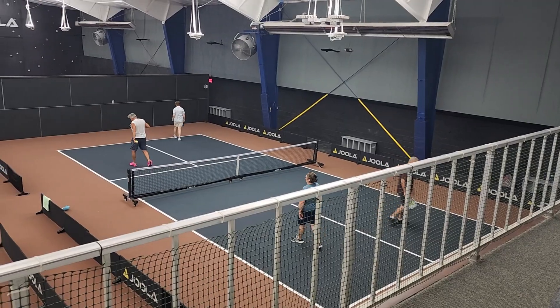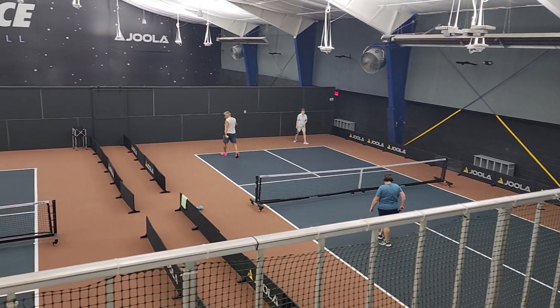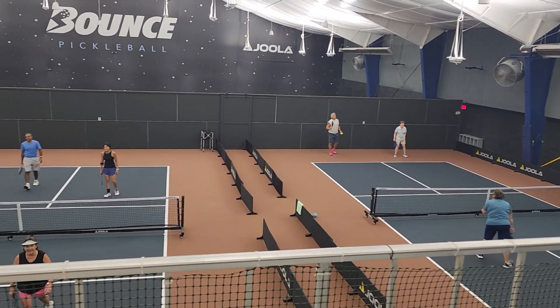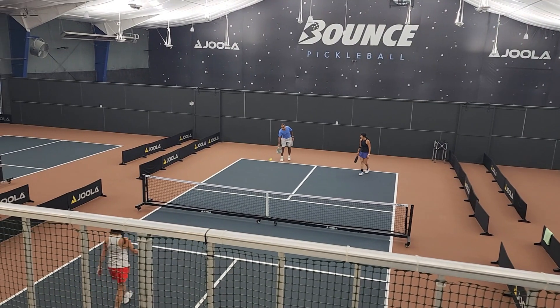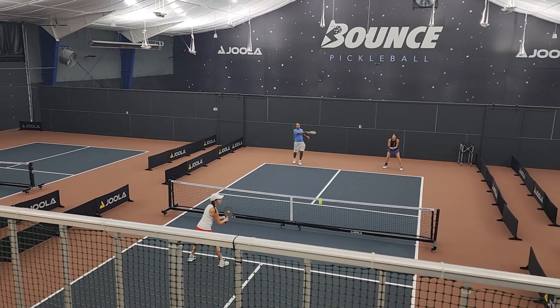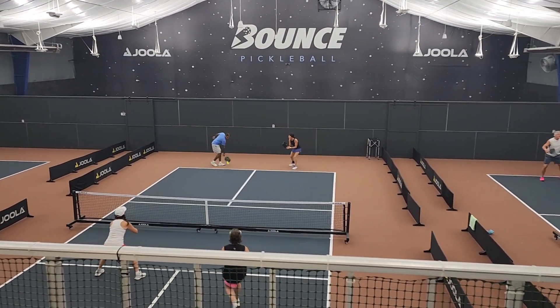Hi Talon! We're at your new place, Bounce! This is spectacular. I love the black-white color scheme, it's really, really sweet. Tell me a little bit about it. When did this all start? How did this come together?